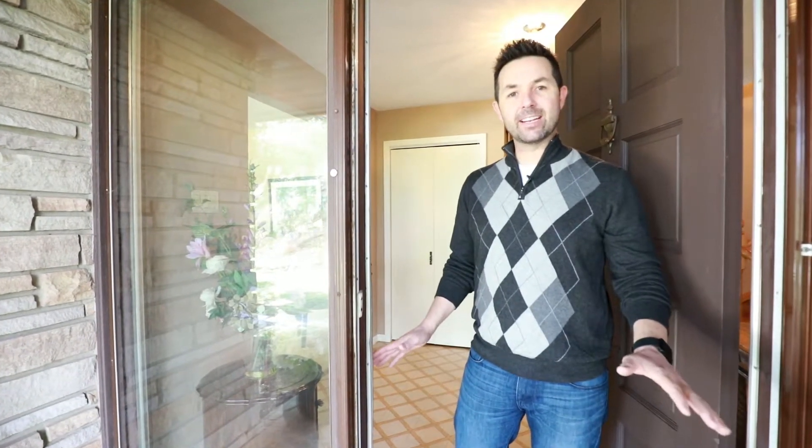Hey, it's Stuart Sinclair from RE-MAX West, and today we're in the hills of Caledon at 19,000 Airport Road. Let's go take a look.